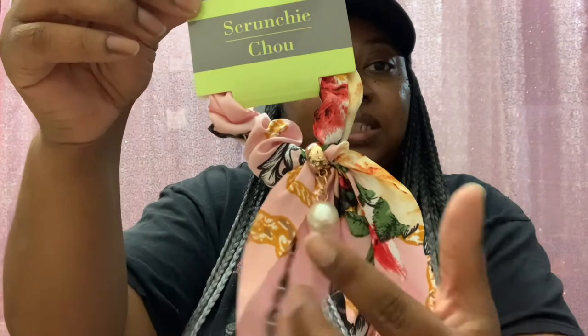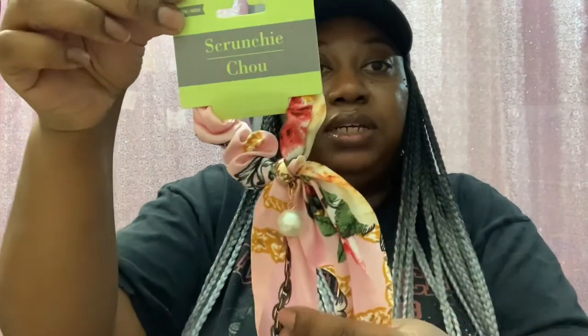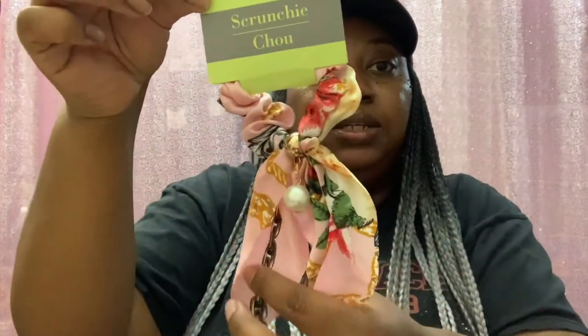Normally I don't buy Dollar Tree hair accessories because my hair stays in its natural state or I have on a wig. But when I saw this cute little scrunchie I had to have it. I figured when I braid my hair up I could tie the braids back with it. It has a little pearl in the center — the detailing looks like it costs way more than $1.25. I love the silky material and it has pink and green colors. Very fashionable.